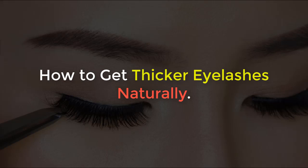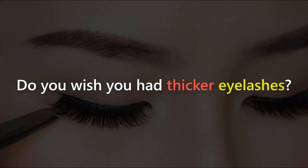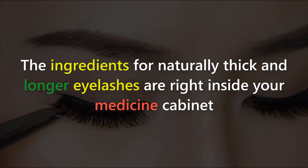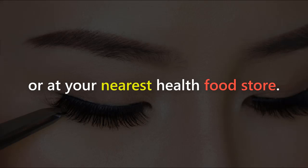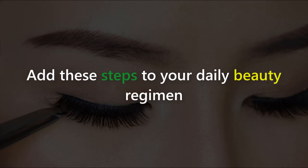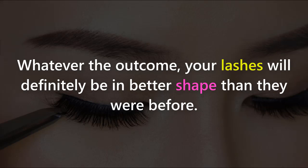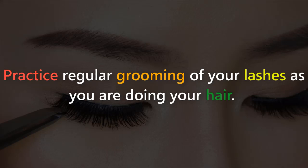How to get thicker eyelashes naturally. Do you wish you had thicker eyelashes? You can achieve naturally thick eyelashes safely and inexpensively without even leaving your house. The ingredients for naturally thick and longer eyelashes are right inside your medicine cabinet or at your nearest health food store. Add these steps to your daily beauty regimen and in weeks you may be able to toss your mascara and fake eyelashes for good.